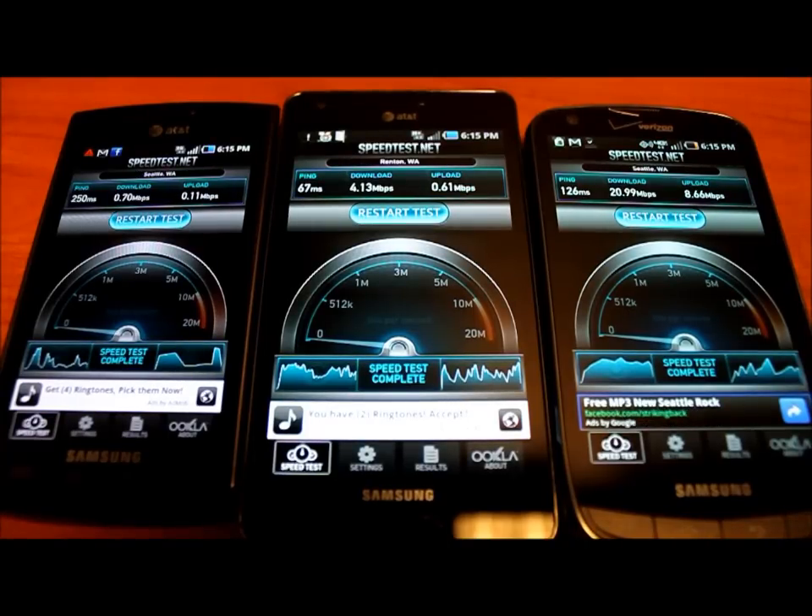Upload speeds on AT&T 4G are not so great either — 0.61 megabits per second. It's doable, but certainly not close to Verizon's 8.66 megabit per second upload speeds.